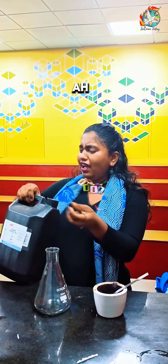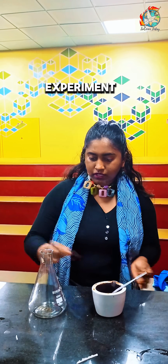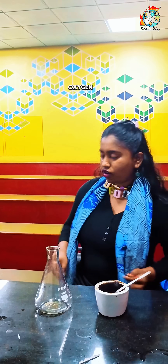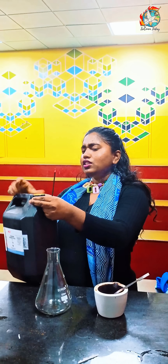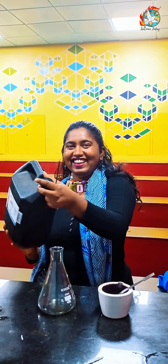Hello everyone. Let me show another small experiment to demonstrate the continuous flow of oxygen. This is H2O2 — hydrogen peroxide.